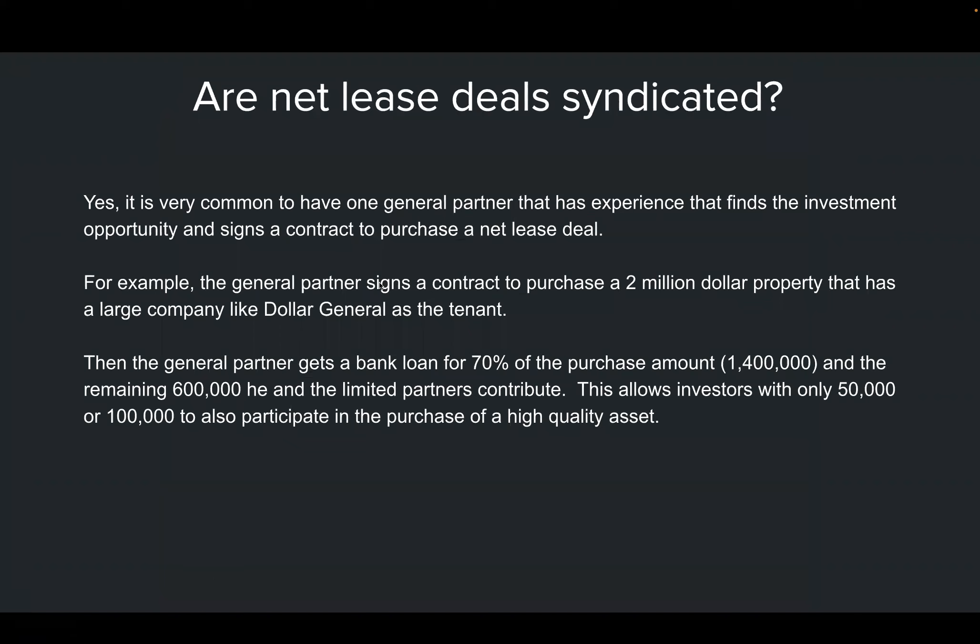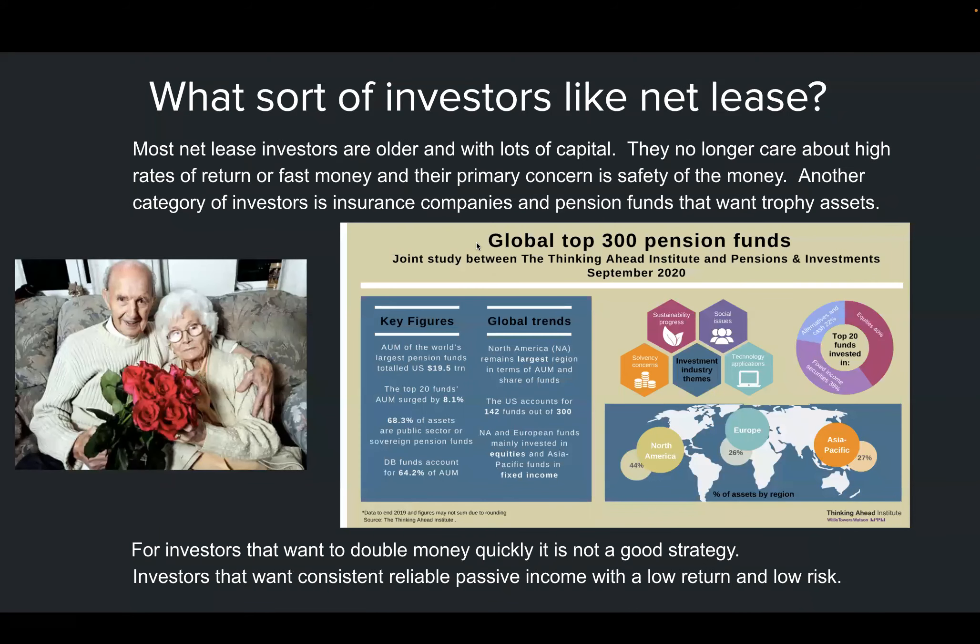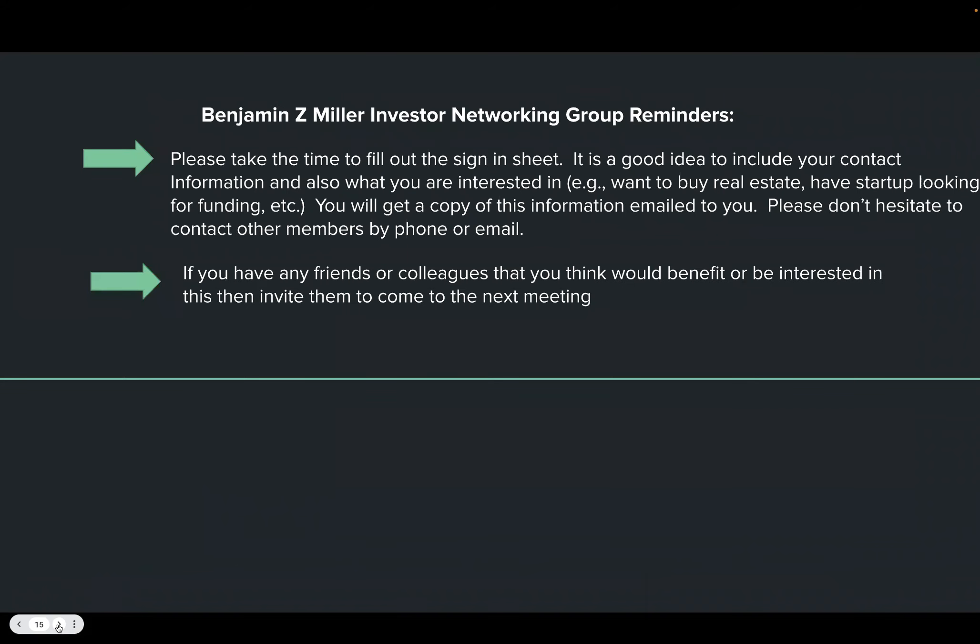There are two main categories of investors who like net lease. The first is older or retired investors who want a higher return than a bond but also need security and safety. The second category is pension funds, which like net lease because it lets them purchase trophy assets. They're not focused on high rates of return — they want secure, solid, long-term income.